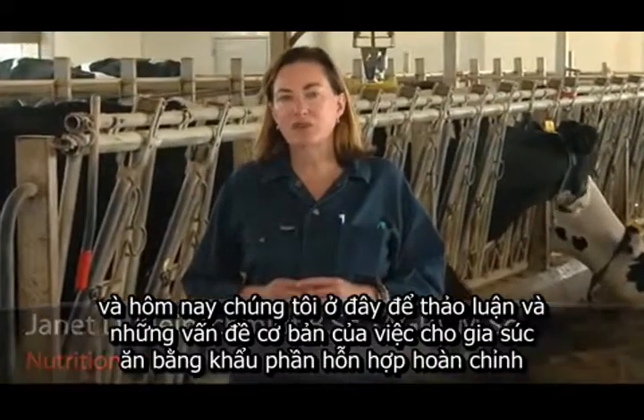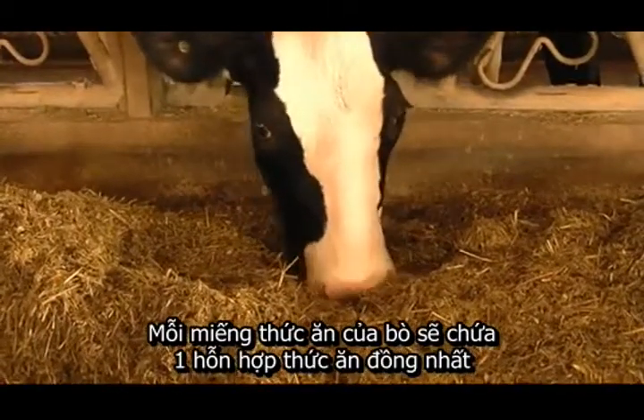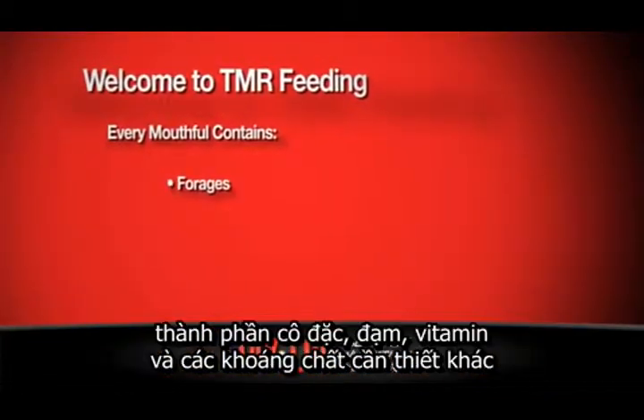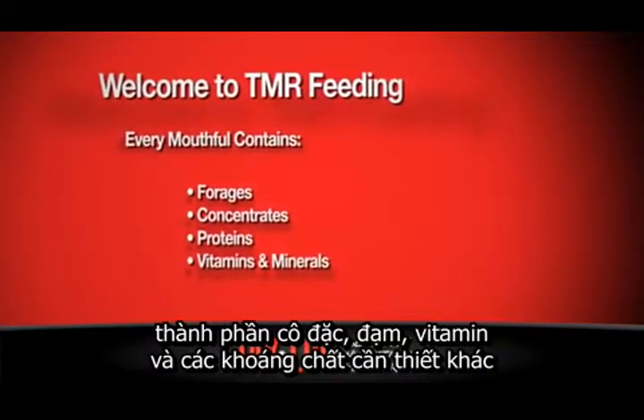TMR stands for Total Mixed Ration, and what it means is that every mouthful a cow takes will be homogeneous. In other words, it will contain the forages, the concentrates, the proteins, and the vitamins and minerals that a dairy cow needs.